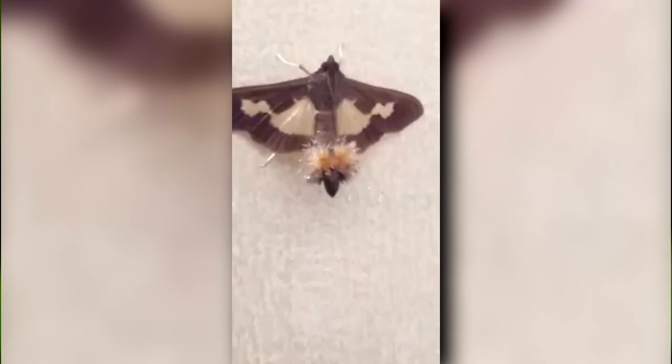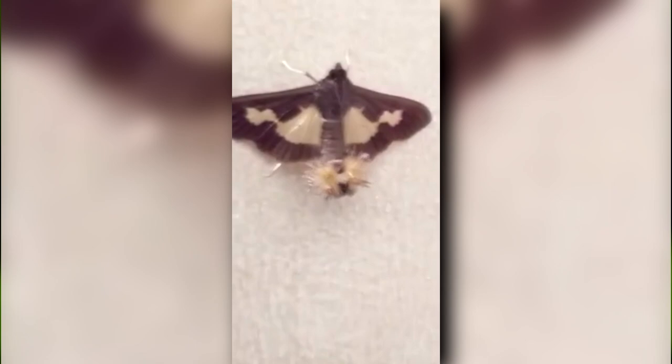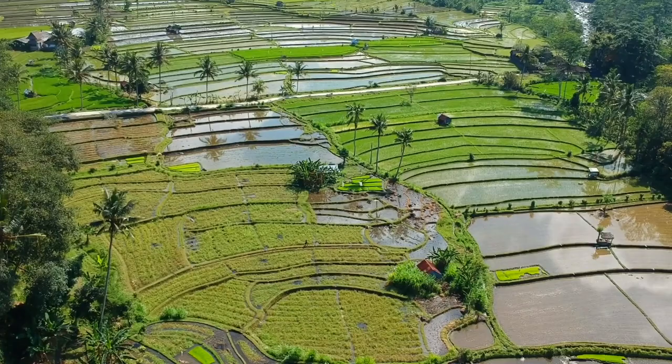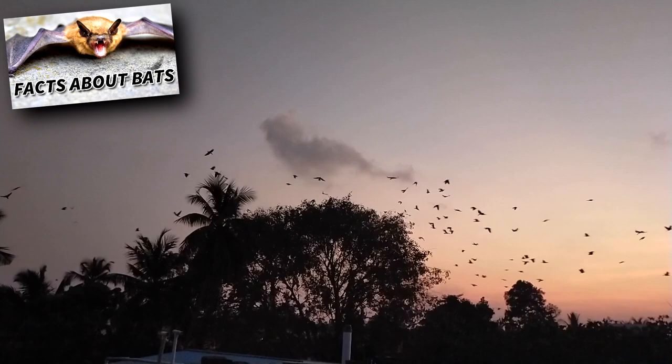Baphomet moths aren't the only moths or butterflies to show off their fancy gear, but they certainly have the most unique features. A male's hair pencils can be as long as his body, which reaches just under two inches in length. These moths live in Southeast Asia and Northern Australia. How long they live and their predators aren't currently listed; however, they're likely taken by moth predators like bats, birds, and other arthropods like spiders.